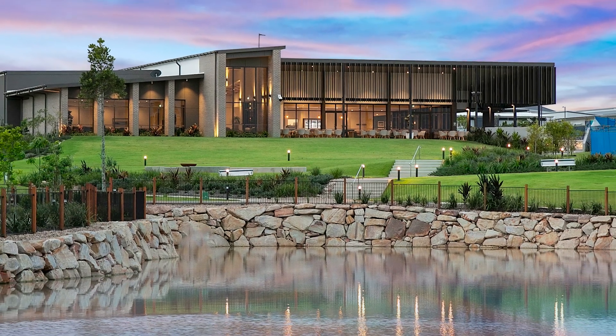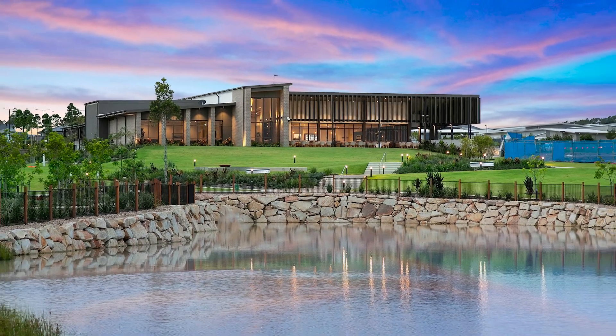Our second lake is nearing completion, which will be a major milestone in completing our footpaths with kilometres of walking trails that meander through our luscious landscaping, creating the perfect afternoon stroll as you watch the sunset.